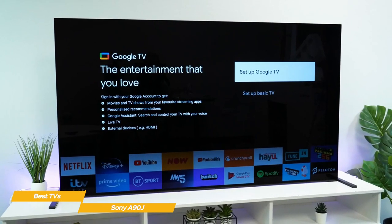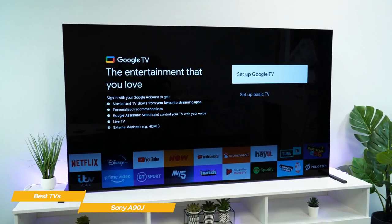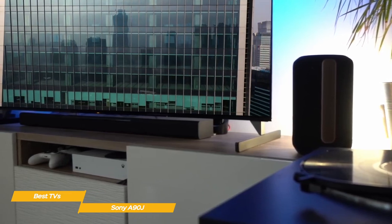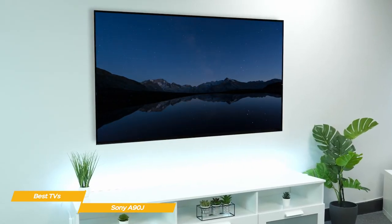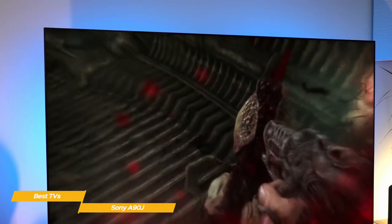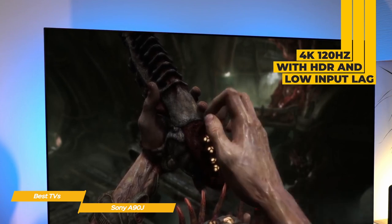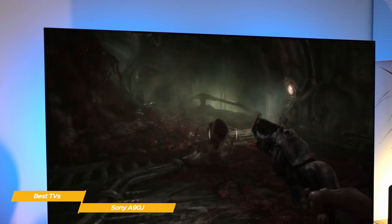Also like the Sony Bravia X90J, the A90J runs Google TV and over time learns your preferences and makes accurate recommendations. Google Assistant is also in place for voice control. The audio system uses transducers placed behind the screen to create a directional soundstage — so if someone is speaking on the right side of the screen, you'll hear them from where their face appears. Sony has even managed to enhance sound vertically, so it seems to come from beyond the borders of the TV, greatly enhancing your overall experience.